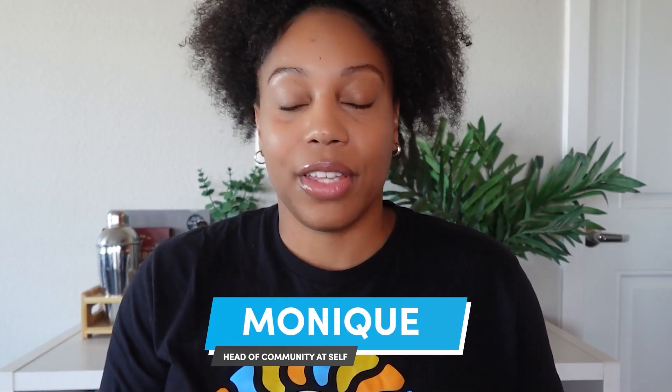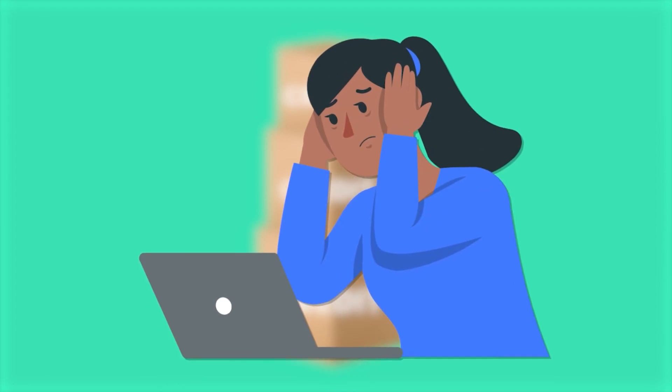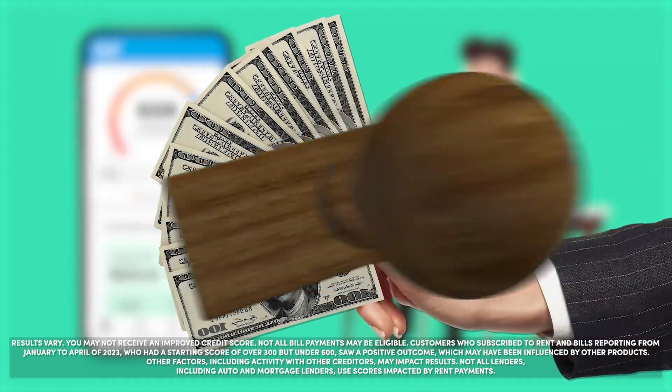Hi everyone, my name is Monique and I'm the head of Twinity here at Self. Building credit can seem intimidating, but it doesn't have to be. With Self, you can build credit with your rent payments for free.